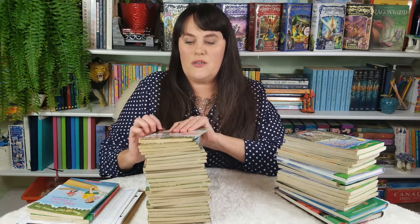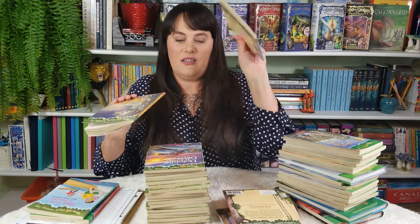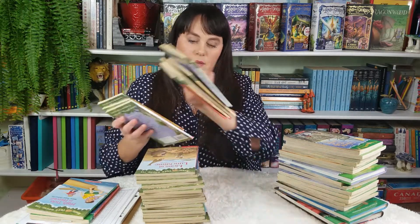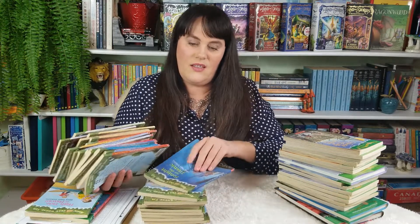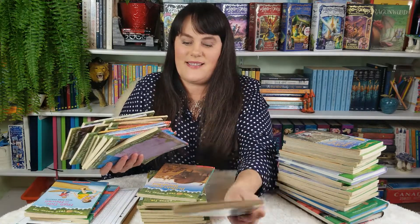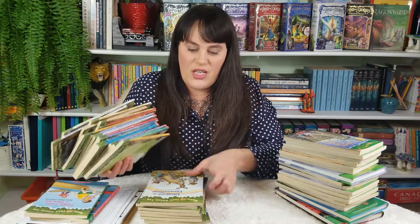Here are just a few titles so you get an idea if you're not familiar with the Magic Treehouse. Starting with number one: Dinosaurs Before Dark, Knights at Dawn, Pirates at Noon, Mummies in the Morning, Night of the Ninjas, Afternoon on the Amazon, Midnight on the Moon, Dolphins at Daybreak. We also go to Africa. Then there's the Titanic, Hour of the Olympics, and Viking Ships.